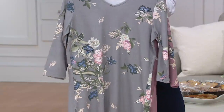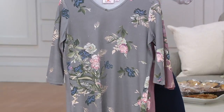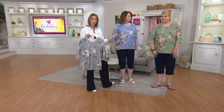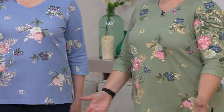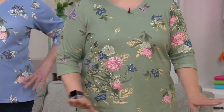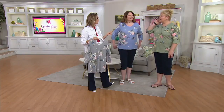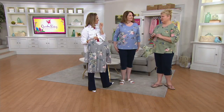We have the gray, the medium blue on Andrea, and then the moss is the new color we brought in. Angel, what size are you wearing? I'm wearing the 1X. And how tall are you? 5'8" — and this is absolutely the size I would wear. You look so beautiful! And I think this price goes away at midnight.